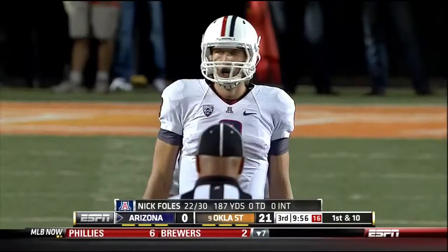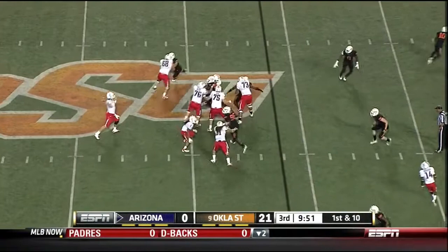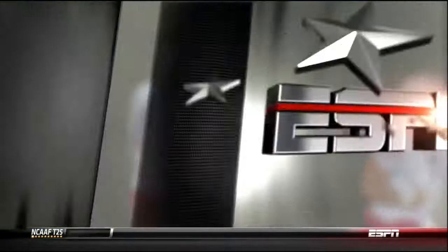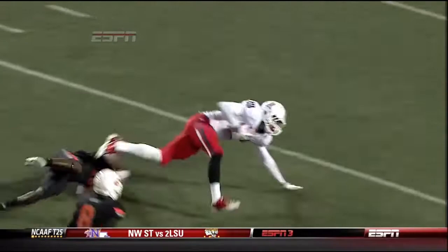Arizona getting closer to knocking on the door and scoring points. Touchdown to put them back in this game — a little delay on the play fake, and that is a beautifully thrown ball from Foles to Austin Hill, and they're in the red zone. Foles right on the money to Hill, pickup of 26. You see a little razzle-dazzle — this defense, particularly in the middle of the field, was flat-footed and didn't get back into the passing lanes.